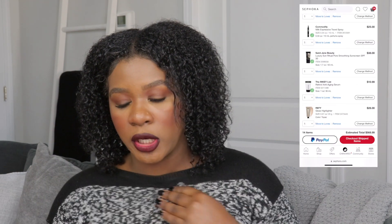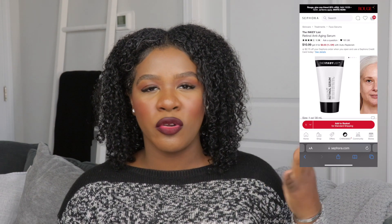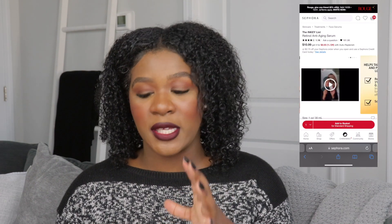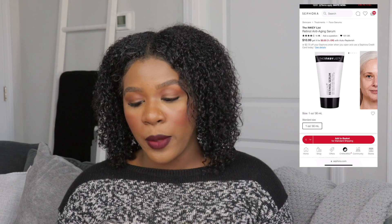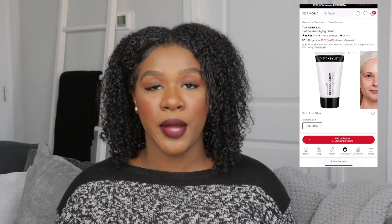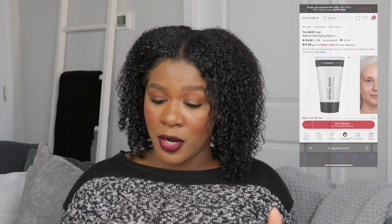The first item is the Inky List Retinol Anti-Aging Serum. People have been talking about retinol and how it helps your skin get rid of wrinkles and gives you beautiful, smooth, flawless skin. I've been doing my research — there's one from Youth to the People but the price tag is $68, so to ease my way in and see if I even like retinol, I'll try the Inky List one. It has a lot of great reviews and it's only $10.99, but people are raving about it. If you've tried it, let me know.